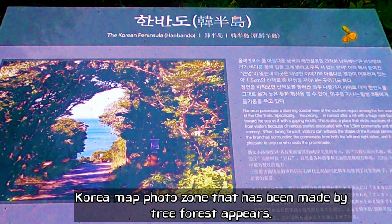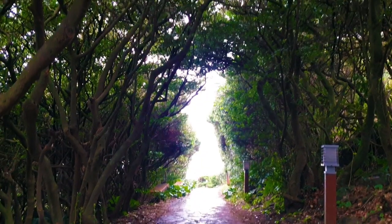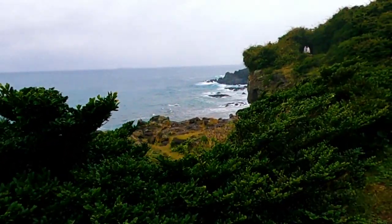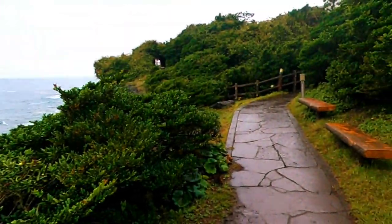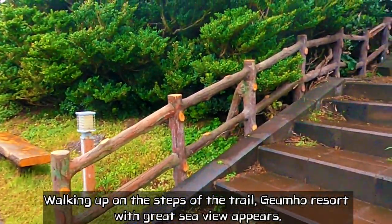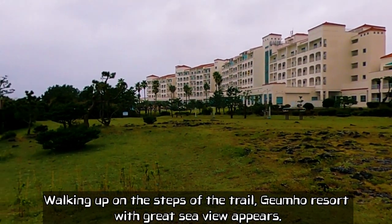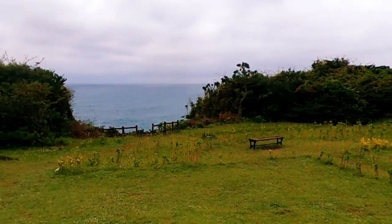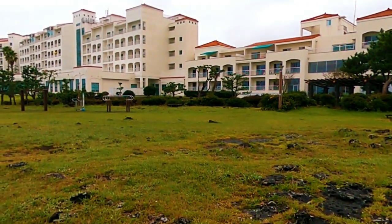Korean Map Photo Zone, named by Tree Forest, appears. Walking up the steps of the trail, Kumo Reserve with a great sea view appears.